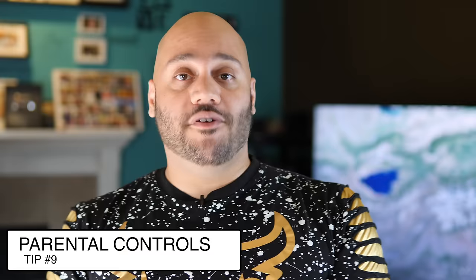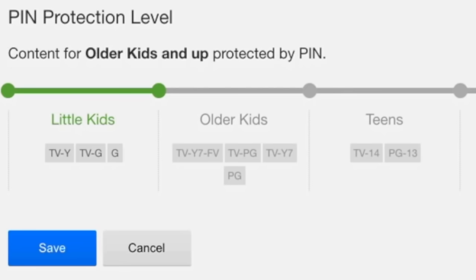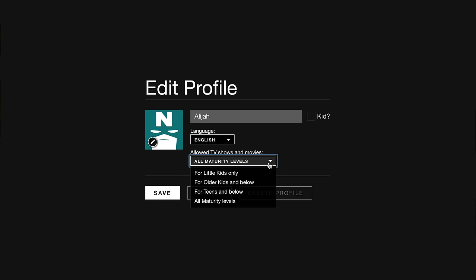Next up is parental controls. A lot of people don't realize Netflix actually has parental controls. You can create a profile for your kids and set parameters for what they can watch. There are four levels: little kids, older kids, teens, and adults. Whatever restriction you put on the account, they can watch anything at that level or below. Anything above that level will require a four-digit PIN that you set, so you can lock out content you don't want them to watch.